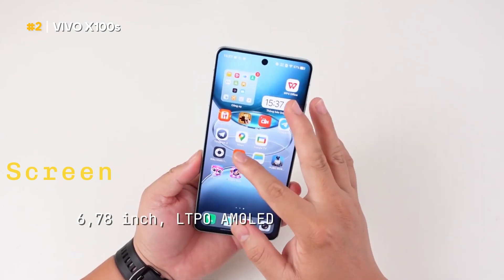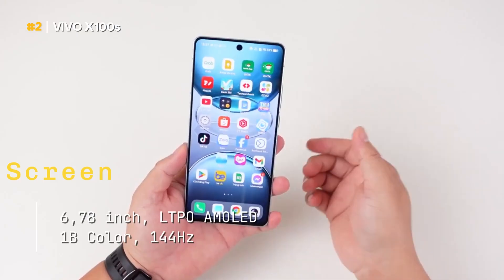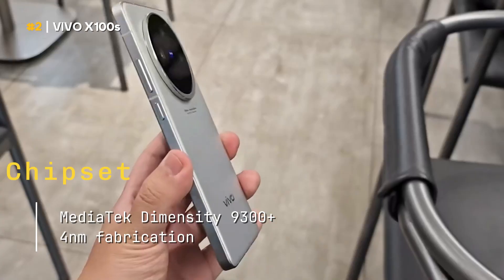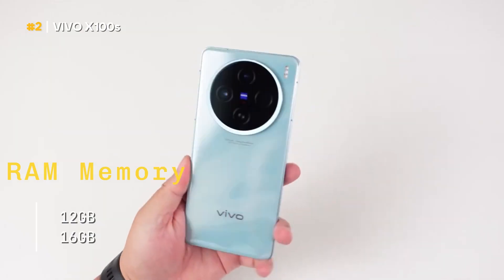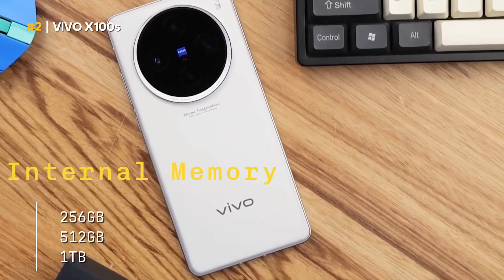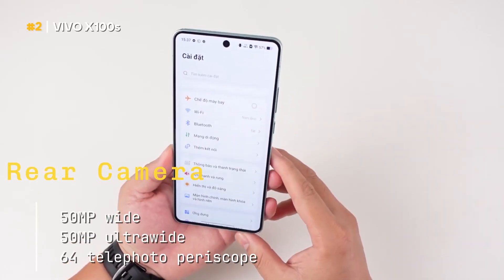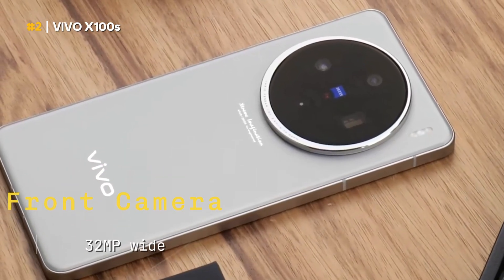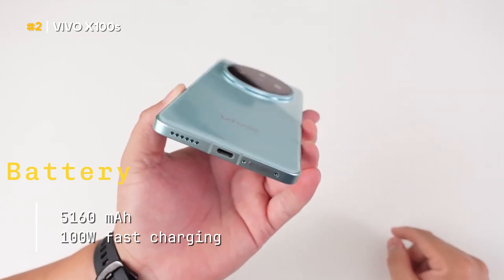Screen: 6.78 inches, LTPO AMOLED, 1B colors, 120 hertz refresh rate. Chipset: MediaTek Dimensity 9300 plus, 4 nanometer fabrication. RAM memory: 12 gigabytes or 16 gigabytes. Internal memory: 256 gigabytes, 512 gigabytes, or 1 terabyte. Rear camera: 50 megapixel wide, 50 megapixel ultra-wide, 64 megapixel telephoto periscope. Front camera: 32 megapixel wide. Battery: 5,160 milliampere hour, 100 watt fast charging.